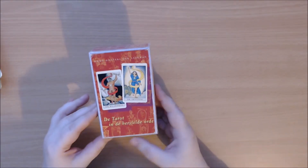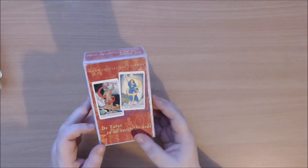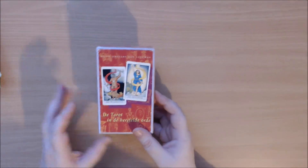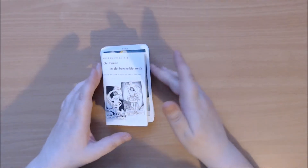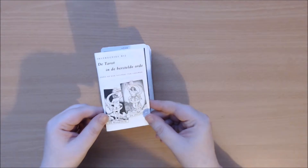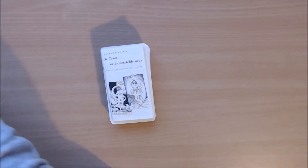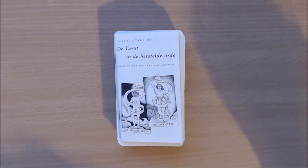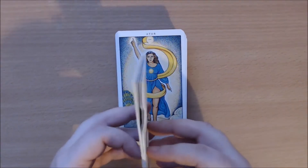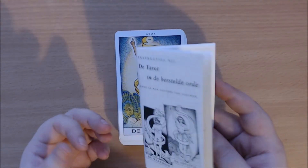I have made my own box because the original box was falling apart. With the cards you get a tiny booklet with some information about the Tarot. It's all in Dutch — this is a Dutch Tarot deck.